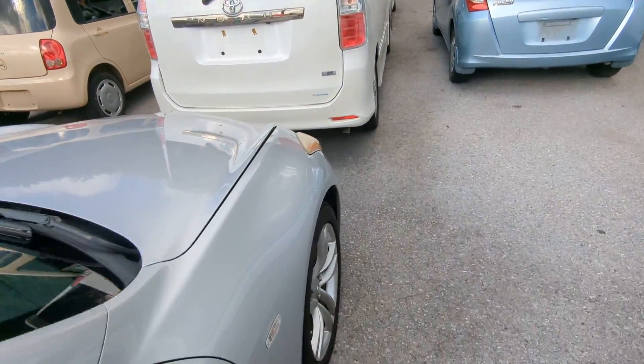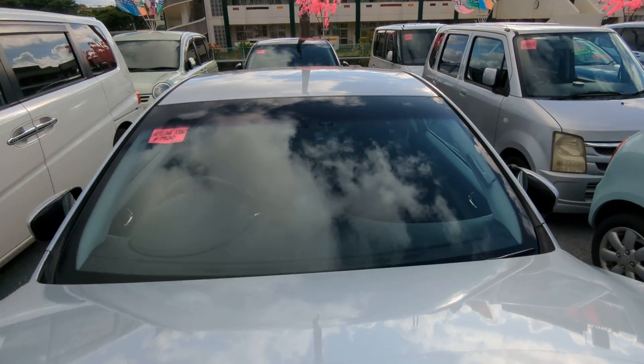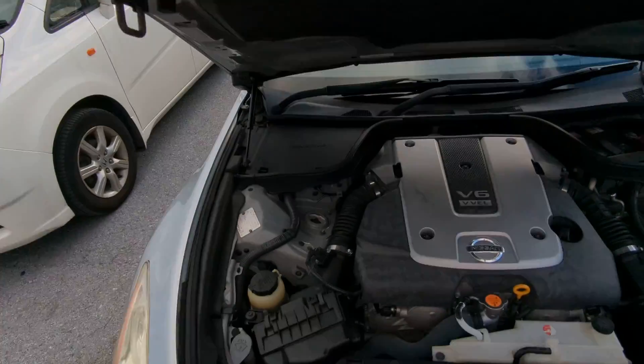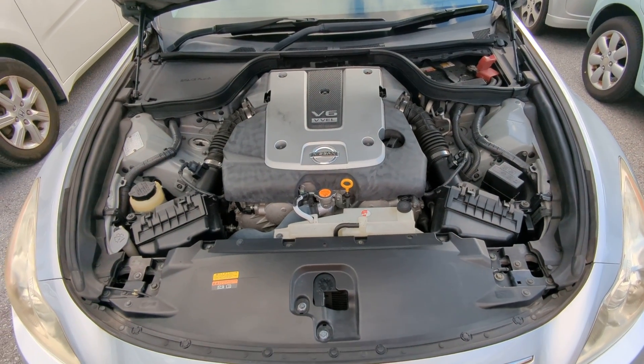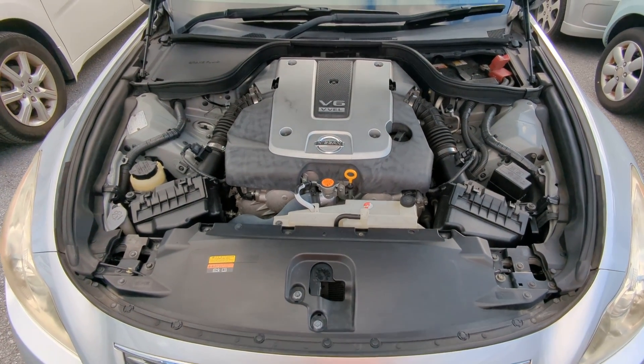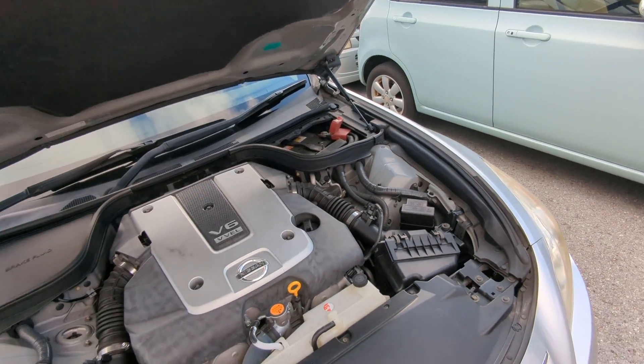Let's go to the front and show you the engine compartment to wrap this video up. It does have an aftermarket dash cam — I just noticed that. Here you have the 3.7-liter V6, which will be cleaned during the detail, but it's actually pretty clean already.